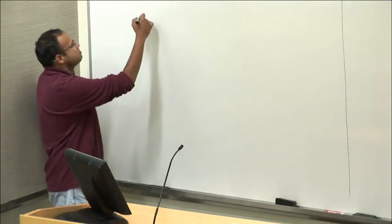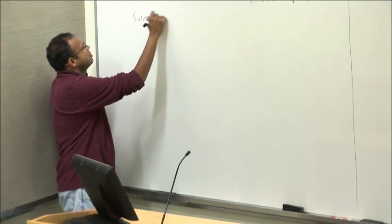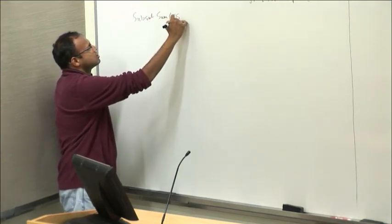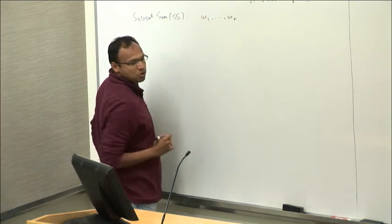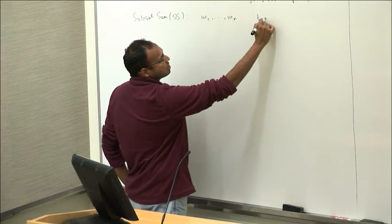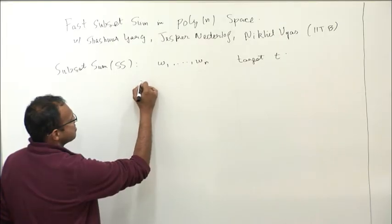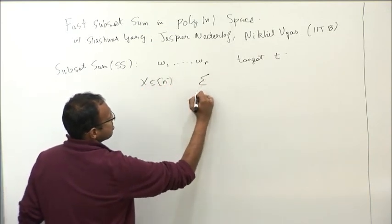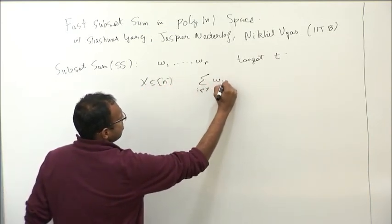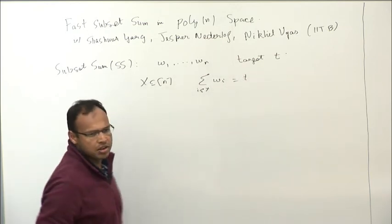So what's the subset sum problem? We all know this, so I'll just call it SS for short. You are given some n numbers w1 through wn, and you are given some target t, and you want to figure out: is there a subset X of these indices so that if I sum up all these numbers in that subset, it sums exactly to the target?